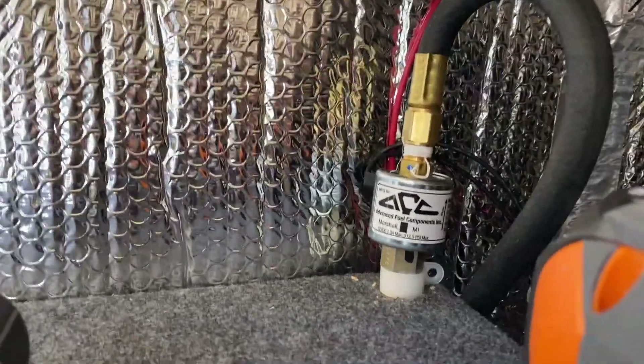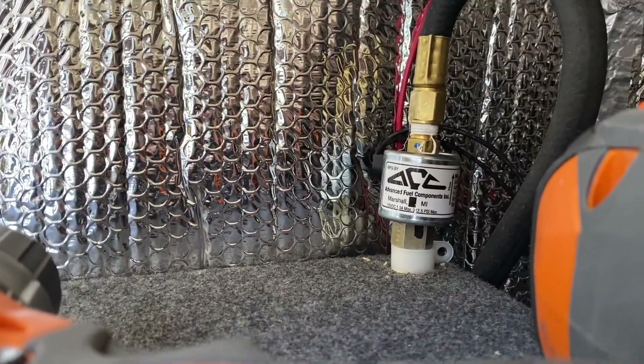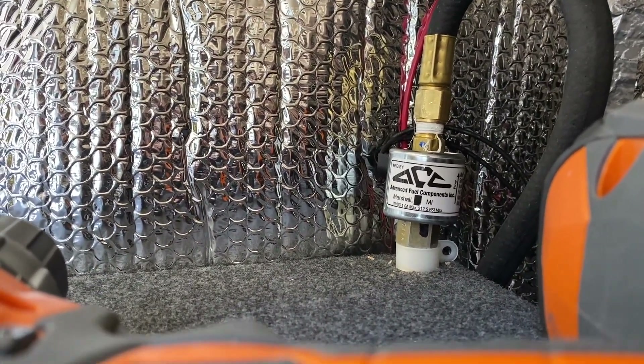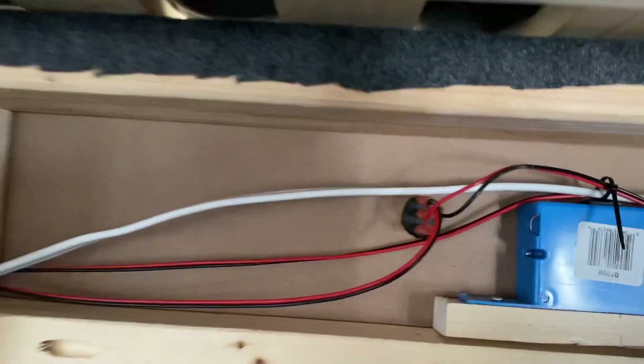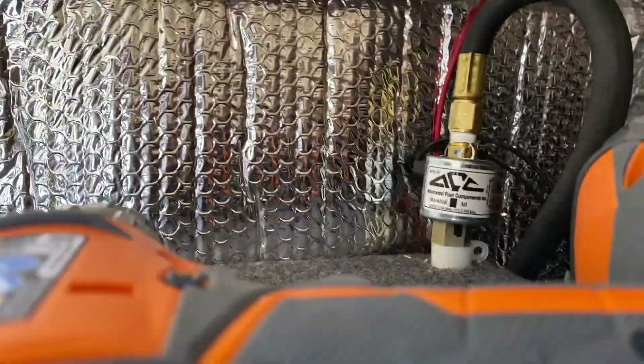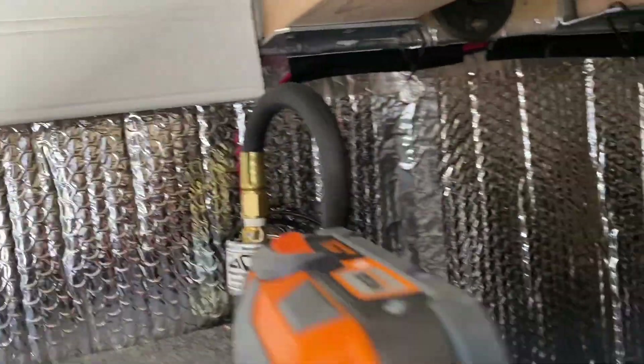The other thing we decided to do is get a solenoid electronic valve for the propane. This allows us to turn it on and off from a little button that is just above the fridge — that's that guy right there. The reason that's so nice is that the tube going to our oven isn't always energized with propane. We're keeping the cab safe and keeping the only line energized with propane inside the sealed box.